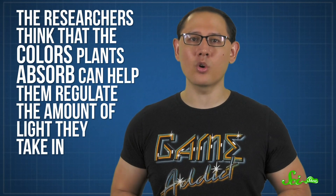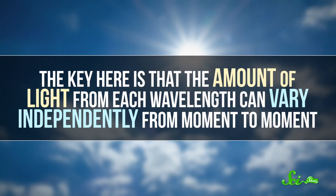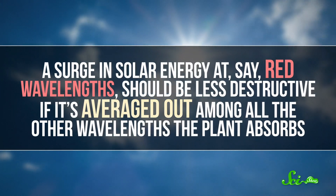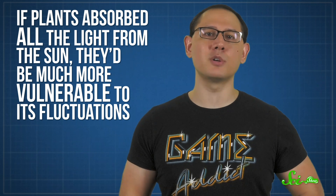The researchers think that the colors plants absorb can help them do that. While plants reject green light, they absorb multiple other colors of light from either end of the spectrum. Bluer wavelengths have more energy than green, while redder ones have less. The researchers hypothesize that the plant averages out the energy from the different wavelengths of light it absorbs, making it more resistant to sudden shocks. The key is that the amount of light from each wavelength can vary independently from moment to moment, so a surge in solar energy at red wavelengths should be less destructive if it's averaged out among all the other wavelengths the plant absorbs. According to the team's hypothesis, plants are fine-tuned by evolution to absorb exactly the wavelengths that will balance each other out most effectively. If plants absorbed all the light from the sun, they'd be much more vulnerable to its fluctuations.